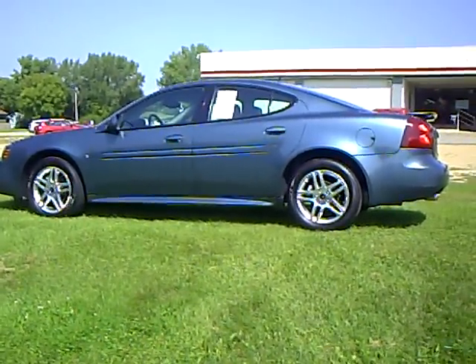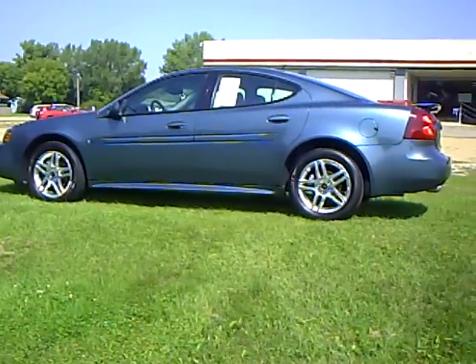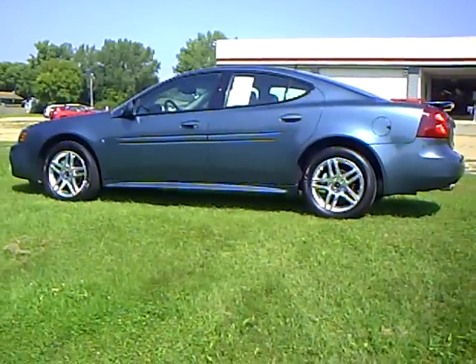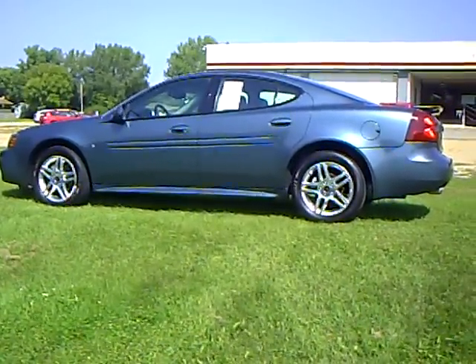Hi, my name is Ralph Rasmussen. I'm with Mills Auto Center in Wilmer, Minnesota, and in front of me I have a 2006 Pontiac Grand Prix GT. It's stock number 4U, 090-119.